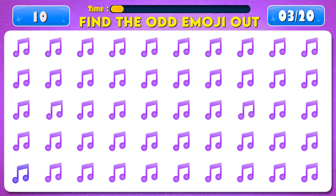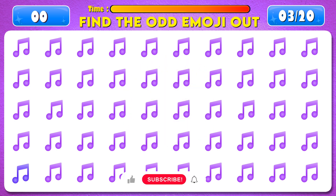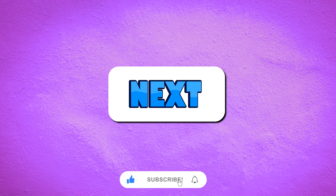Find the odd emoji out. Time's up! You found it! Next question.